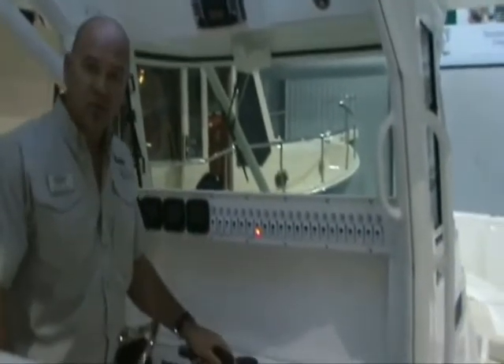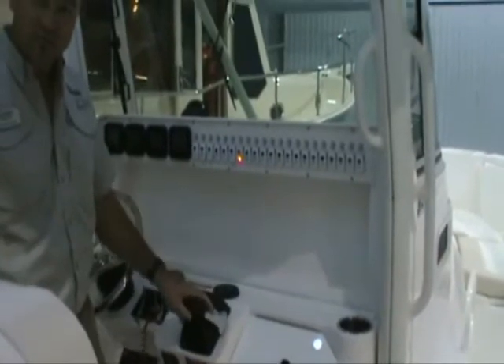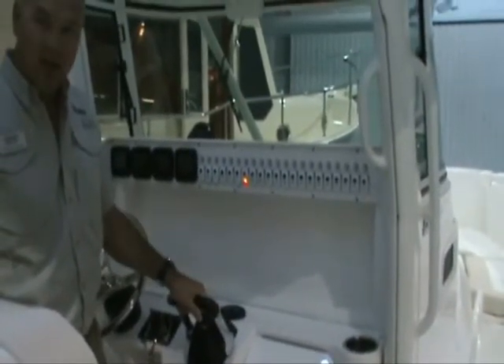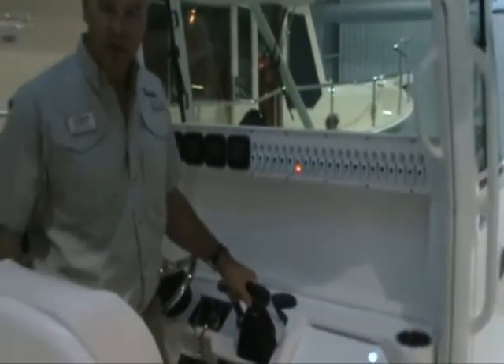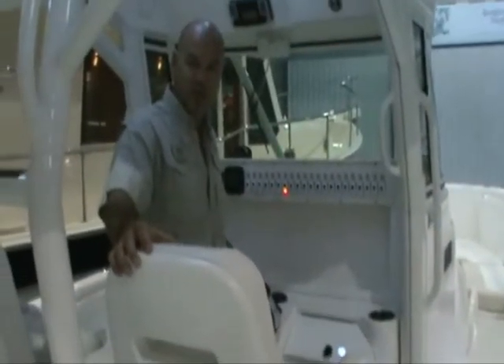Your throttles here with the triple Yamaha 350 V8s are all electronic, so it's fingertip control. You've got the companion seat and the helm seat, both electric seats, to enable you to customize the boat and make it as comfortable as possible for anyone who wants to sit here.